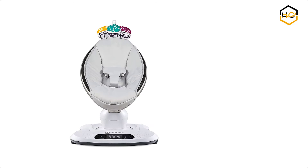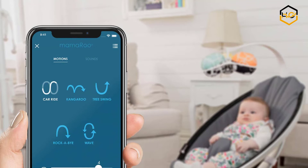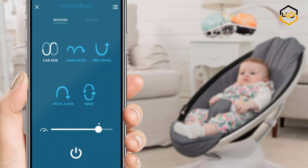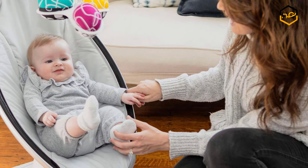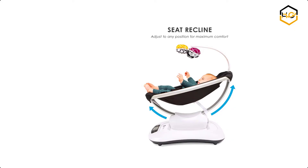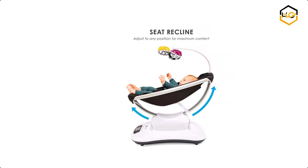At number 3 we have the 4Moms Baby Swing. The 4Moms MamaRoo infant seat bounces up and down and sways from side to side, just like parents do when comforting their baby. Select from 5 unique motions like car ride and tree swing, and 5 different speeds. You can choose from 4 built-in sounds or connect it to any MP3 player. The seat reclines to multiple positions to allow baby to lie back and relax or sit up and play.